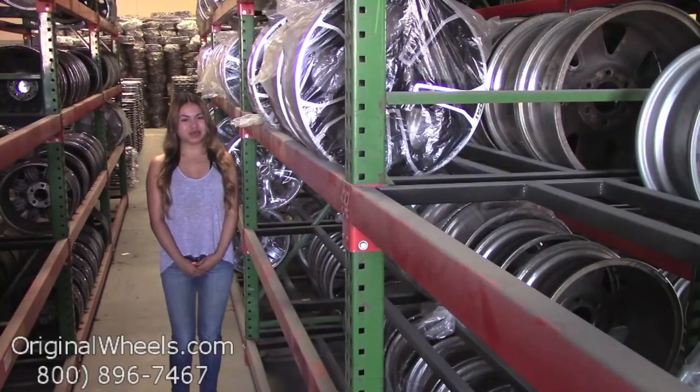From there, all you have to do is choose which model Honda you have. Select your year, and from there you can browse through our large inventory of Honda wheels.